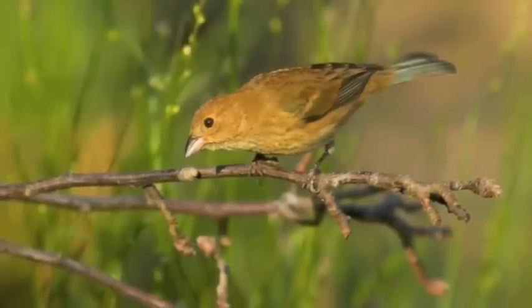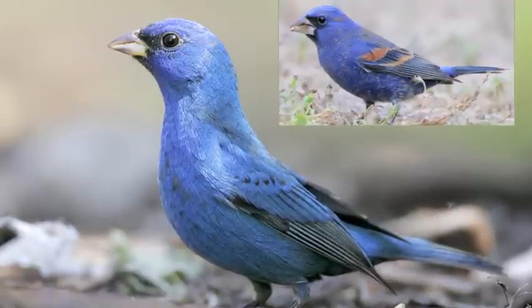Male indigo buntings sometimes have more than one mate within their territory. There is only one similar species to really be concerned with, and that is the blue grosbeak.